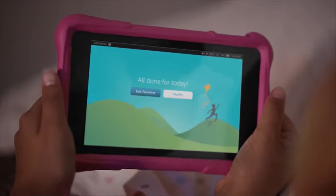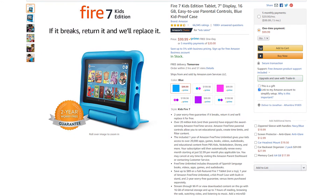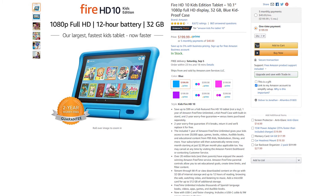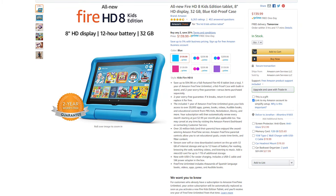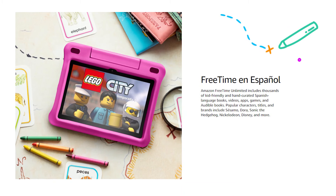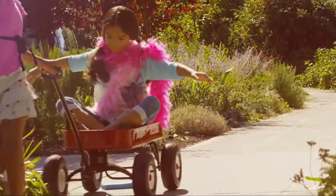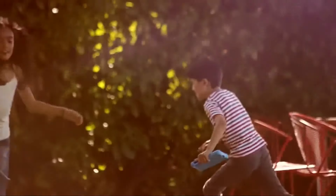So, which of these tablets are right for you? Well, if you want to spend the very least amount of money, the Fire 7 Kids Edition is the choice — it's the cheapest in almost every single way. The Fire HD 10 Kids Edition is going to be the best tablet in almost every area. But that's why I think the Fire HD 8 Kids Edition may be the best option for most people. It's right in that sweet spot of price and performance — it's cheaper than the HD 10 Kids Edition but performs better than the Fire 7 Kids Edition. Really, it's going to depend on what's better for your child, but hopefully this gives you a better idea of what each tablet has to offer.